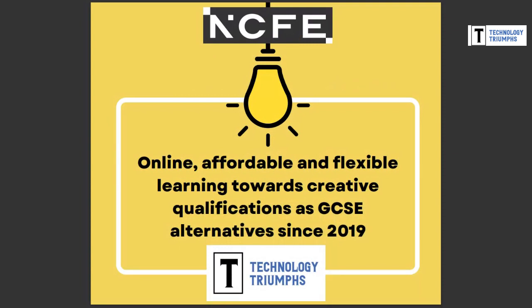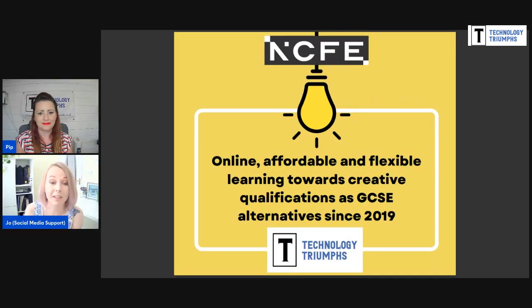So who are we here at Technology Triumphs? We are providing home-based learners — be they home-educated, IOTAS, or simply missing the opportunity to study certain subjects at school — the opportunity to gain recognised NCFE-accredited qualifications. We've been doing so since 2019 by providing wholly online, exam-free courses which are flexible, affordable and adaptable. We are at the core part of the home-educating community, and we are community-led. Both Pip and I are home-educators ourselves, and we follow very different styles, so we really do mean it when we say we understand home-educating.